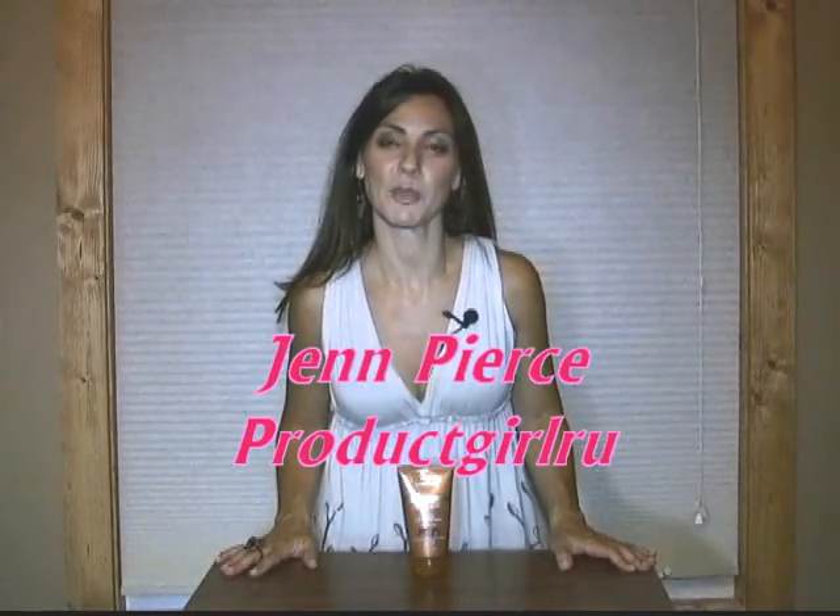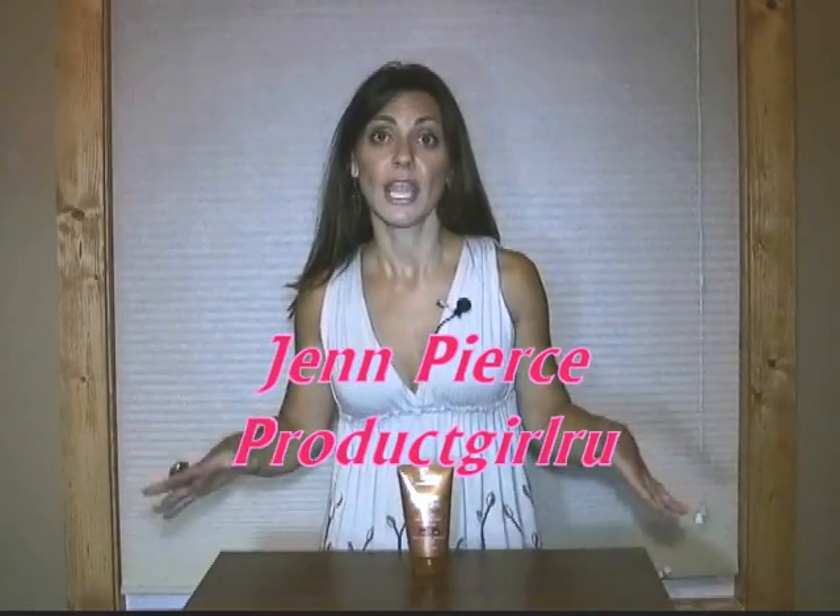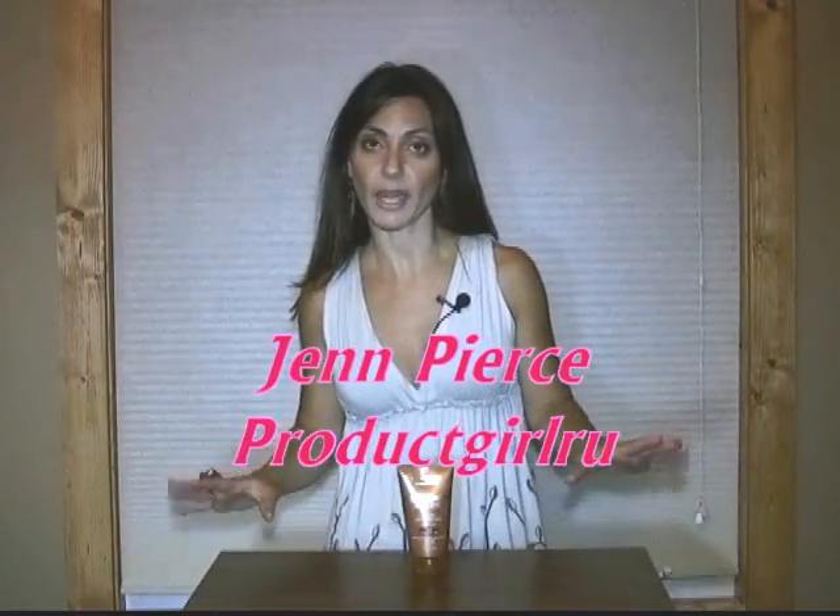Hi guys, I'm Chen Pierce and I'm your product guru. I wanted to share with you a great sunless tanner. I've come across this great product called Sublime and it's by L'Oreal. What I love about this tanner is that it does not give you that orange tone that a lot of tanners out there give you.